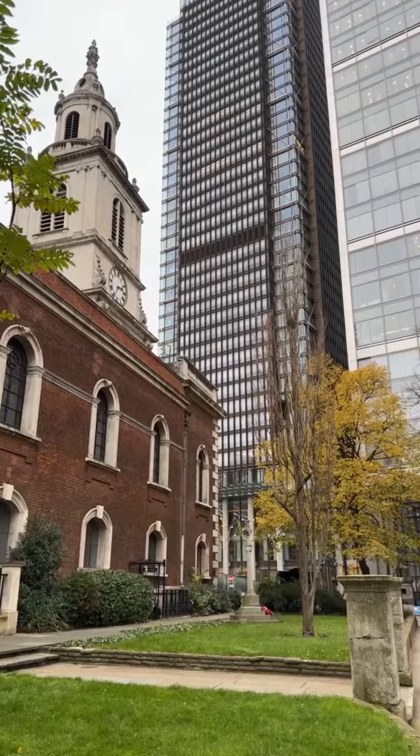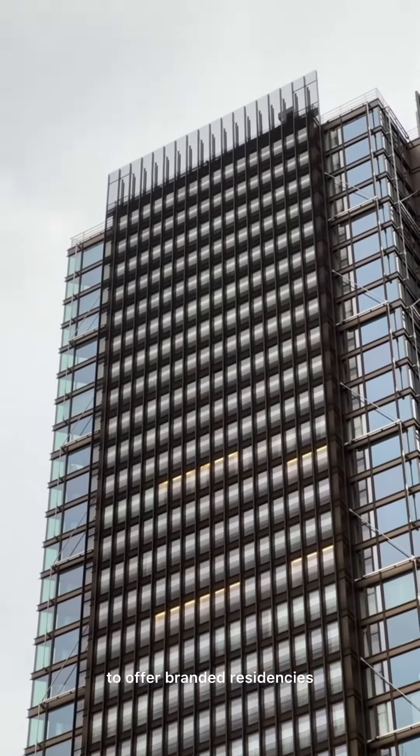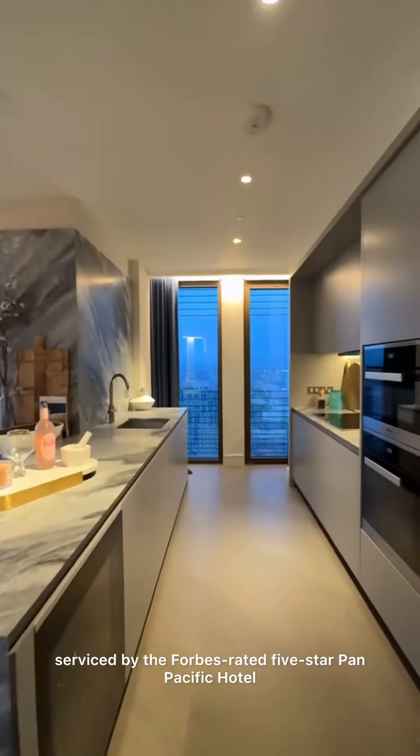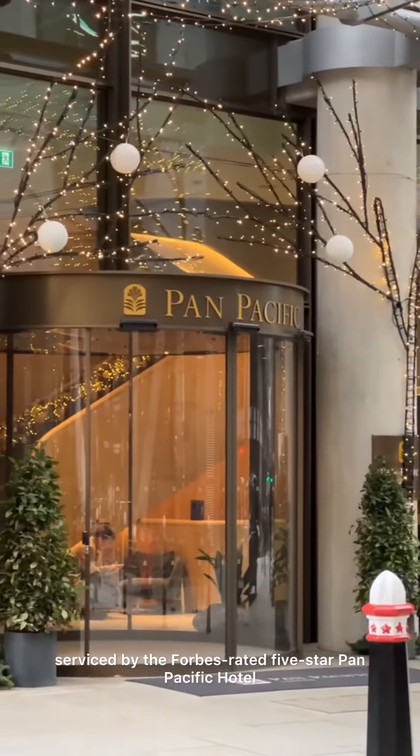Hi, I'm Sam Powell, and this is the Sky Residences at One Bishopsgate Plaza — the first development in the City of London to offer branded residencies, fusing luxury new-built apartments serviced by the Forbes-rated five-star Pan Pacific Hotel.